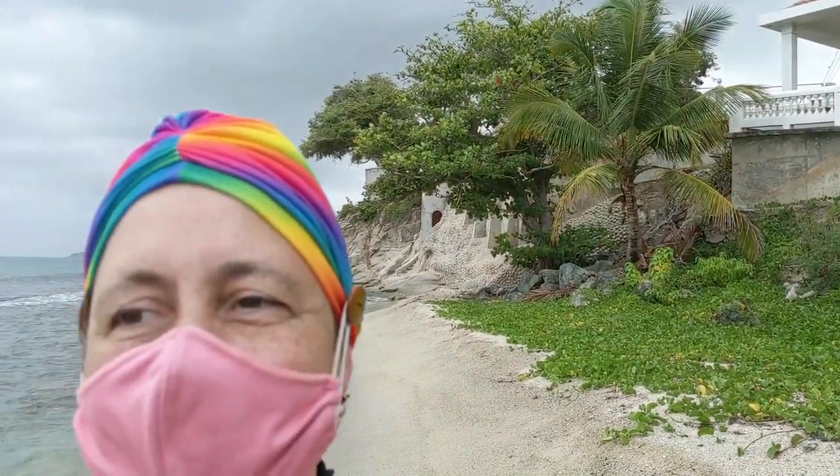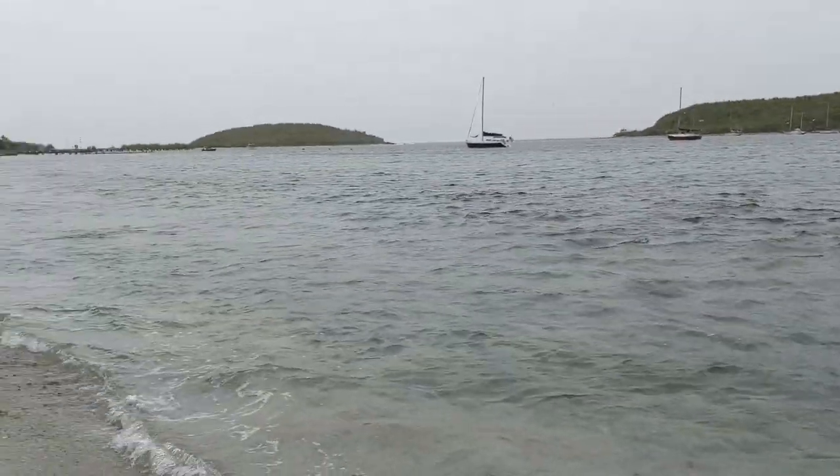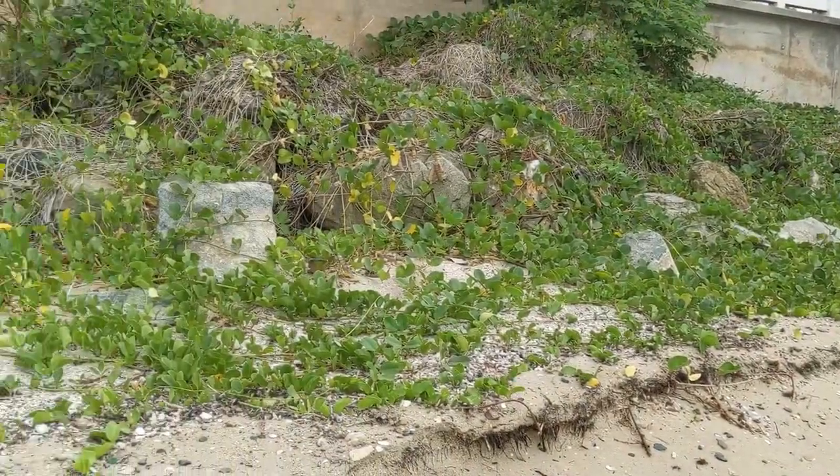We are done at the beach for the first time, staying plenty far away from everyone with our masks — everything is good. Welcome to the ocean. This is on the beach by the Malecon; they found the street from our house, far away from everybody, keeping our social distance.